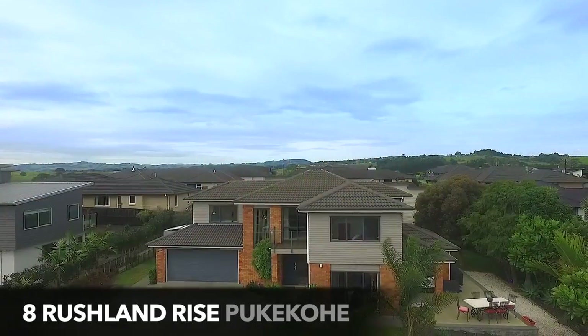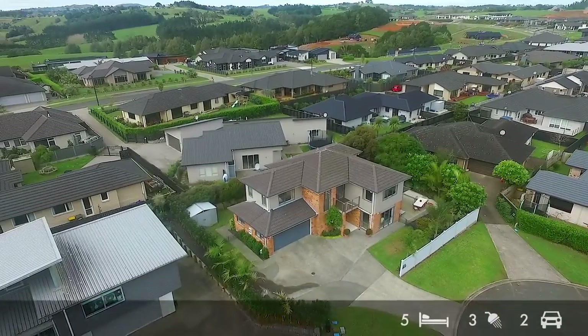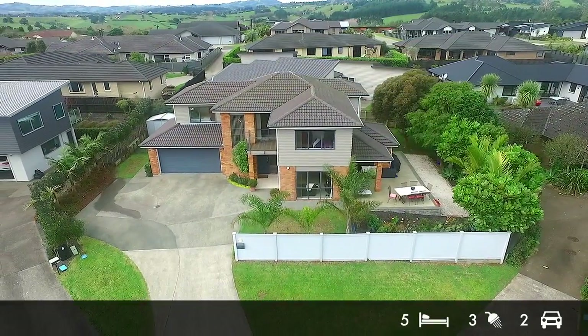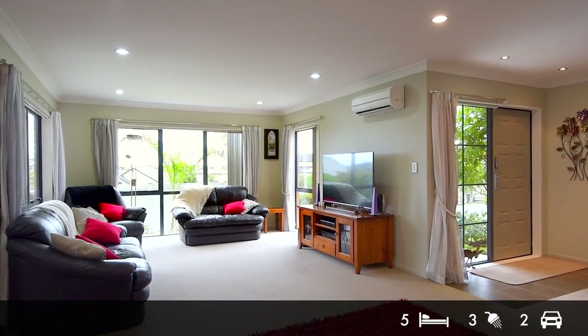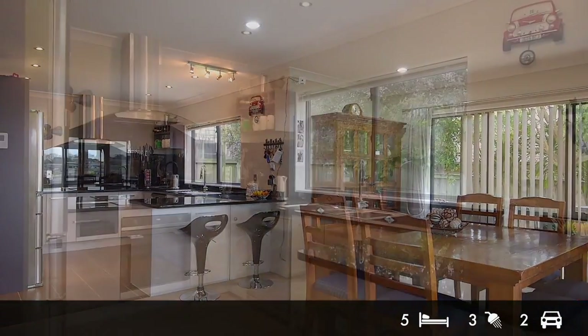Stylish and spacious, this five-bedroom home positioned at the high point of a quiet cul-de-sac has room to spare for all the family. Entry is into a sunny, large open-plan living area encompassing a sleek, beautifully appointed granite and stainless steel kitchen.